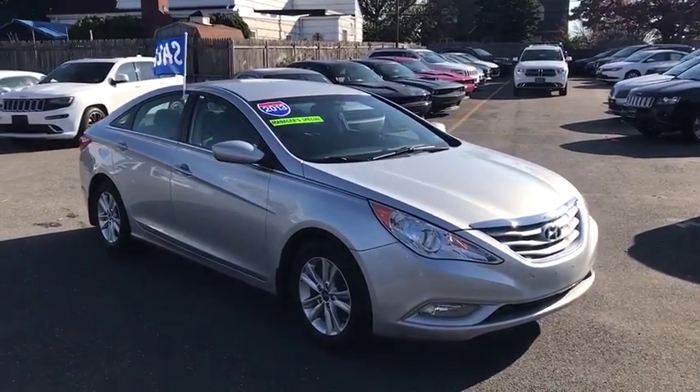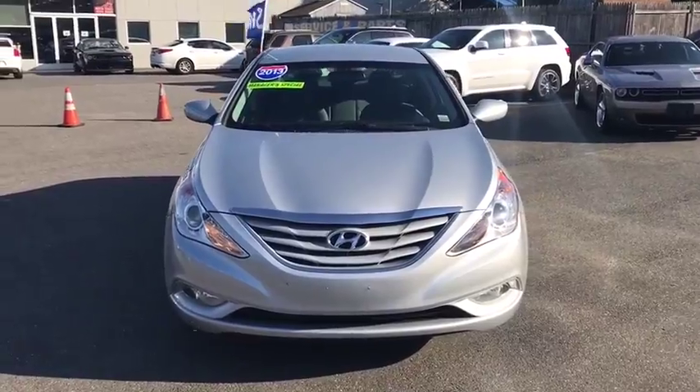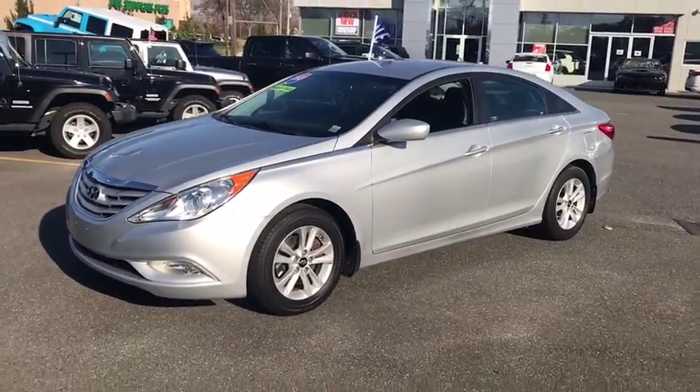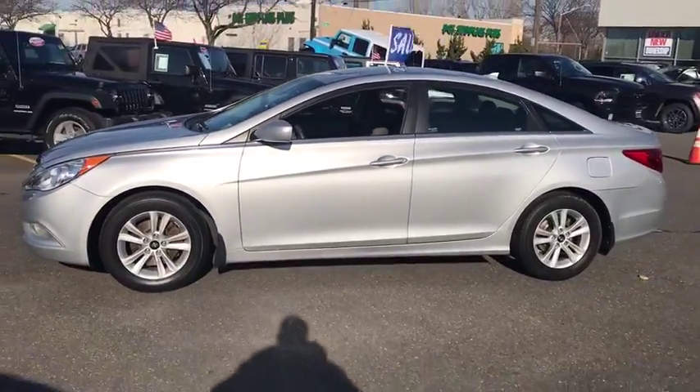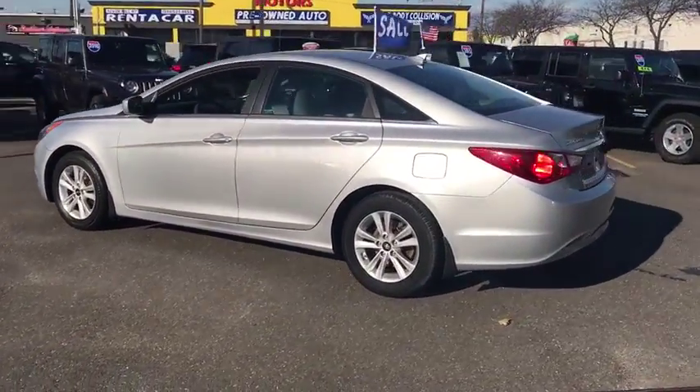The 2013 Hyundai Sonata. The Sonata has a long list of technologically advanced interior features and options that make driving safer, more convenient and much more fun. Don't forget the exterior corrosion protection — a 14-step roto dip system that provides unmatched protection for your Sonata.